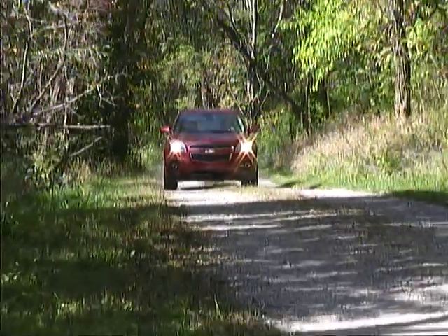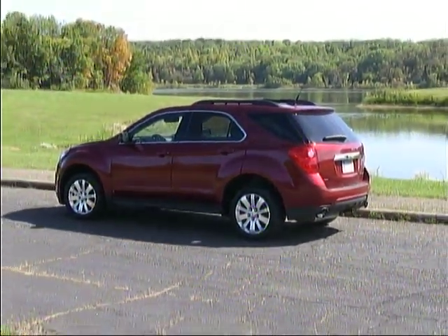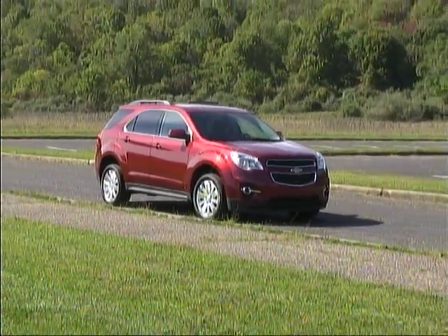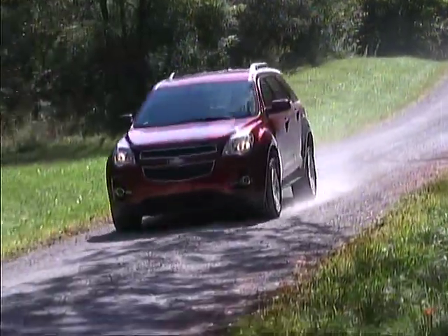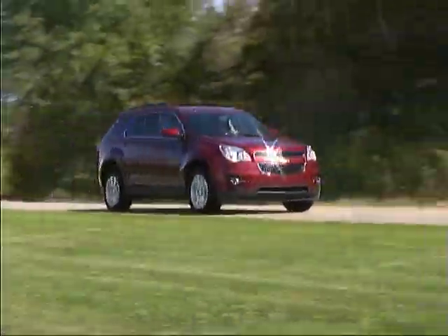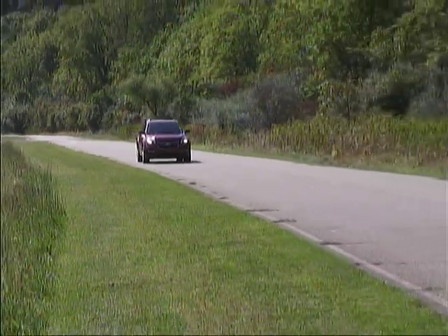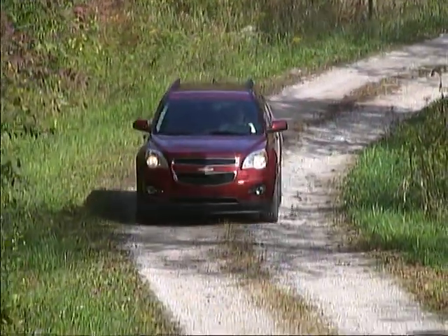Base pricing for the Chevy Equinox starts at a bit over twenty-two thousand dollars and runs to just under thirty thousand dollars, and all versions include a number of nice features. We feel that the Equinox is a refined, enjoyable crossover which will give you good driving dynamics, reasonable fuel economy, loads of comfort and convenience features, and a solid value — a very nice combination indeed. If those sound like the kind of virtues you're looking for, make sure you check it out.